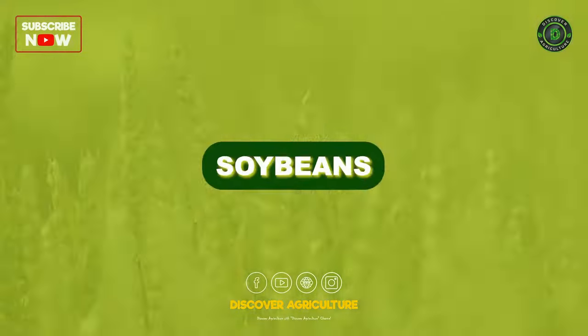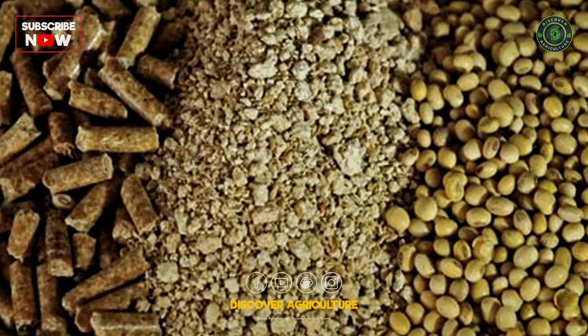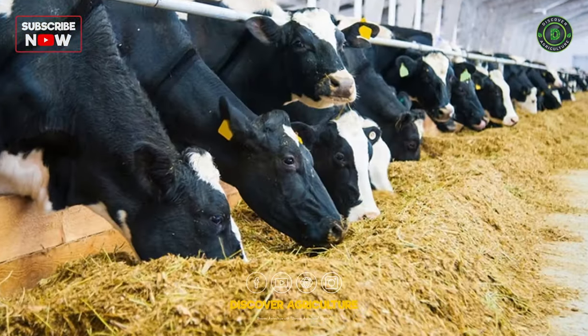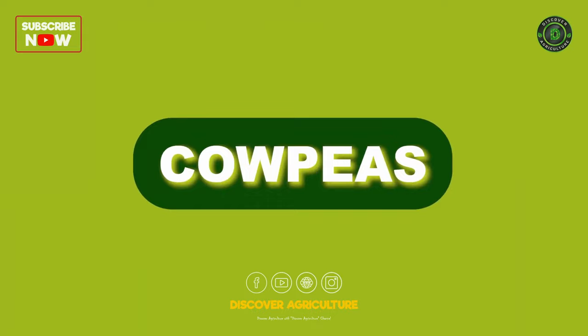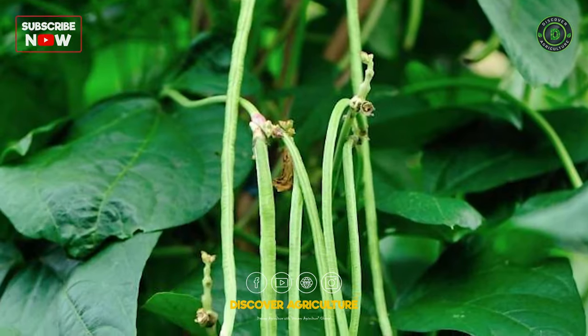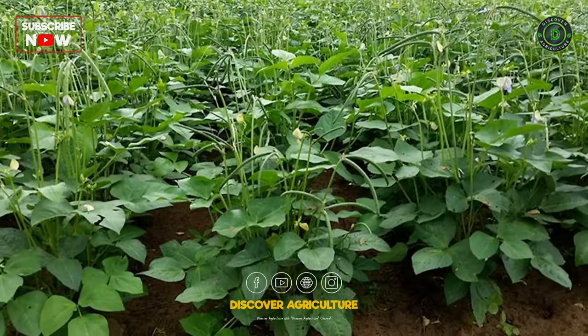Legumes — Soy Beans: Rich in protein, soy beans contribute to the protein content in dairy cattle diets, promoting milk quality. Cow Peas: A valuable legume that enhances soil fertility and provides protein for dairy animals.